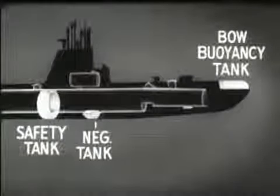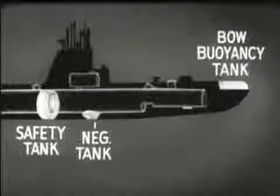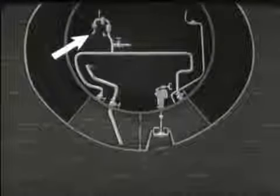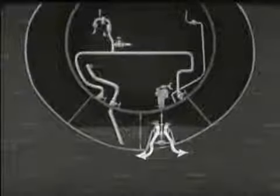The negative tank is a small tank located inside one of the main ballast tanks. It has a flood valve and an inboard vent. For submerging or for a rapid change of depth, this tank is flooded. As the boat approaches the desired depth, the tank is blown and the flood valve is shut. This restores neutral buoyancy.